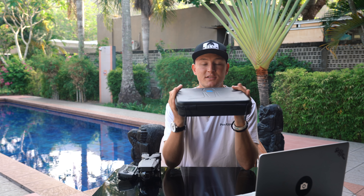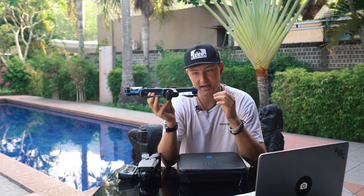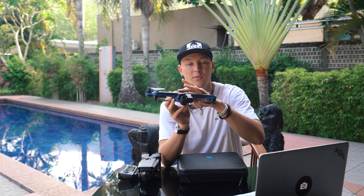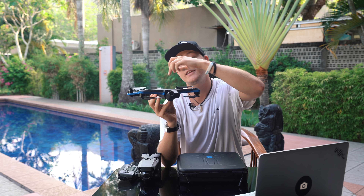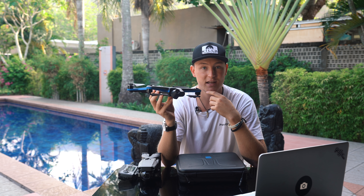Moving over to the Skydio 2 — this is the second drone Skydio has produced. If you're not familiar with Skydio, the main thing that sets them apart is their insane AI technology. The supercomputer that runs this drone is actually the same one used in self-driving cars. It has six 4K cameras constantly surveying the world around it and building a digital picture of the world. It's almost creepy how good it is.